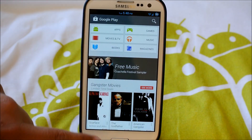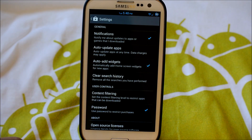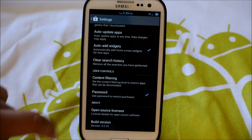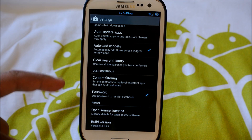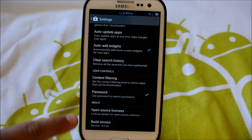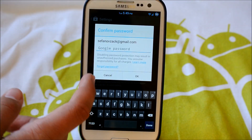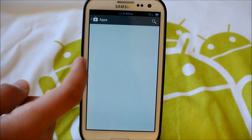If we hop into settings, we can see we can allow notifications, auto add widgets, auto update apps. We can clear search history. And now we can actually choose if you want the password — so if you want the password popping up when you're installing an app, you can enable it or disable it here. I'm going to disable it. And you can type in your password right there. If we exit out, let's go download an app and see how it looks when you're downloading it.